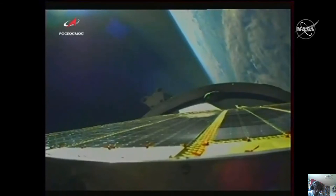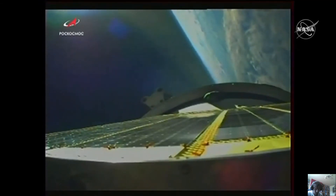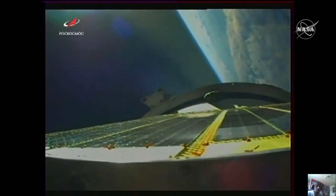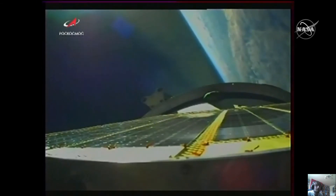Six and a half minutes into the flight, everything proceeding on track. Good engine performance from the third stage of the Soyuz booster. We are about two minutes away from the completion of the Progress's journey to its preliminary orbit. The International Space Station is now in front of the Progress, and the station and its five residents will be about 1,100 miles ahead of Progress at the time of third stage shutdown and spacecraft separation.